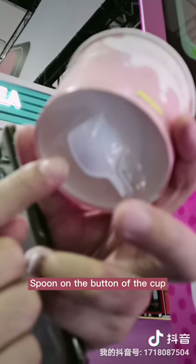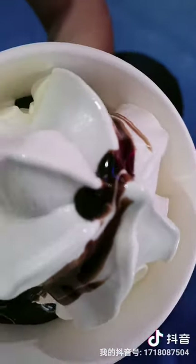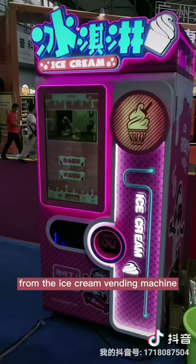Two minutes on the bottom of the cup. Look at the ice cream! Would you like to get an ice cream on the ice cream vending machine?